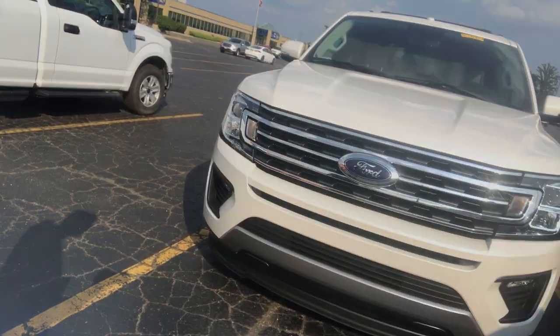Hey, what's going on everybody? I got the 2018 Ford Expedition for you guys today.